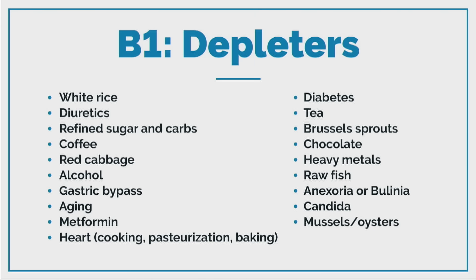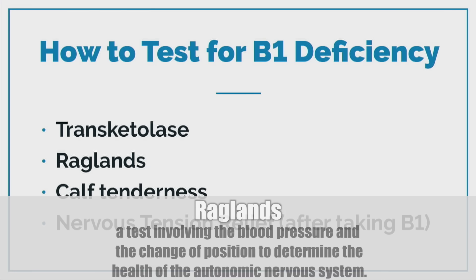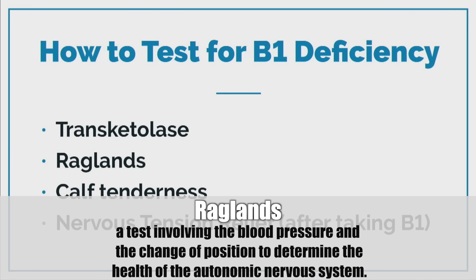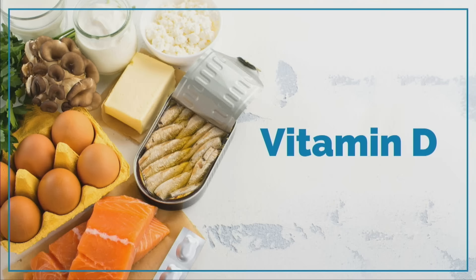How to test: just take it and see if you feel a lot better. You can also press your calf and see if there's any tenderness — that can indicate B1 deficiency. You'll normally feel a sudden release of stress when you take B1 if you're deficient. There's also the Ragland test: lay down, take blood pressure, stand up — if the systolic drops too far and you get dizzy, you likely have a B1 deficiency. Vitamin D can also really help insulin resistance.